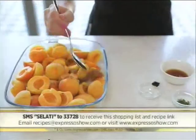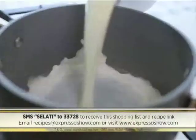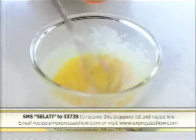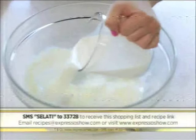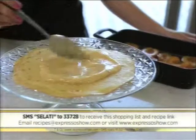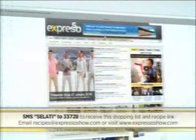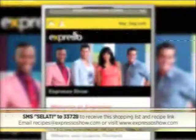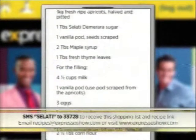For the apricots: sprinkle with sugar, vanilla seeds, maple syrup, and thyme, then roast. For the filling: heat milk and vanilla, whisk eggs, sugar, flour, and cornflour, add warm milk, cook until thick, then add puréed apricots. For the pancakes: whisk milk, eggs, and oil, then slowly add flour and cook the pancakes. To assemble: lay a pancake and filling, ending with a pancake. For the full recipe, visit the Expresso Morning Show Facebook page or log on to expressoshow.com. SMS the keyword Salati to 33728. SMSs cost R1.50; no free SMSs; terms and conditions apply.